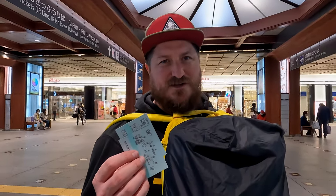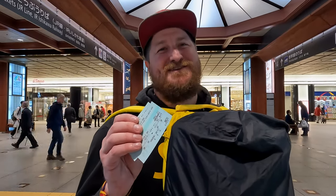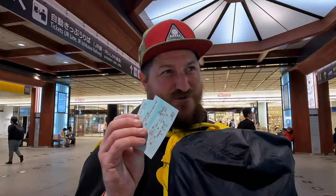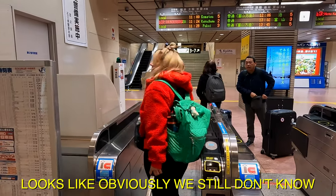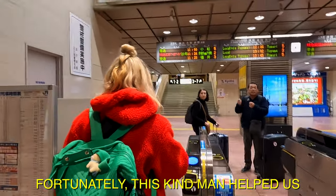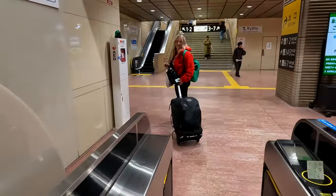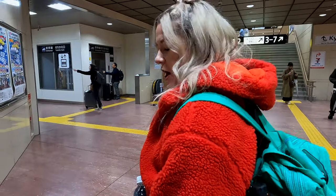When you go through the turnstile, we've got two tickets for the Shinkansen - a basic fare and express. Put both of those into the machine and then you walk through. We got stuck in Tokyo and luckily there wasn't a line behind us, but a little pro tip there because now we know. I think it's at the point you get to your second stop that you have to put both in.